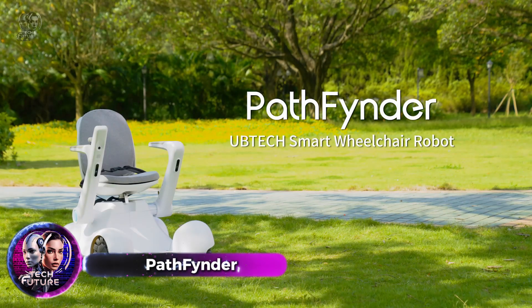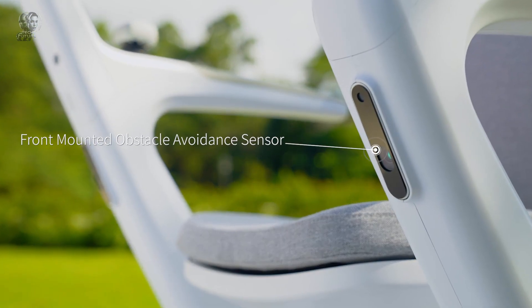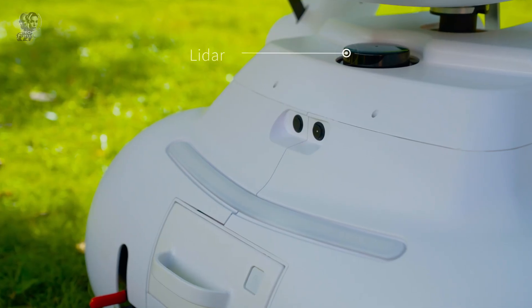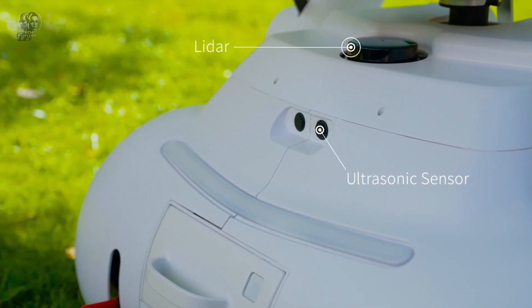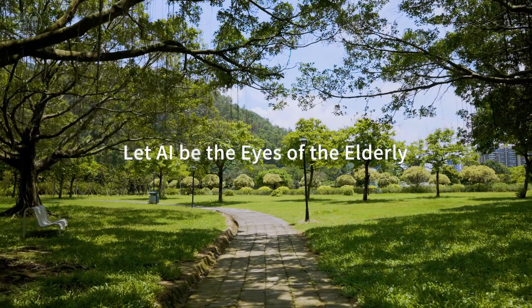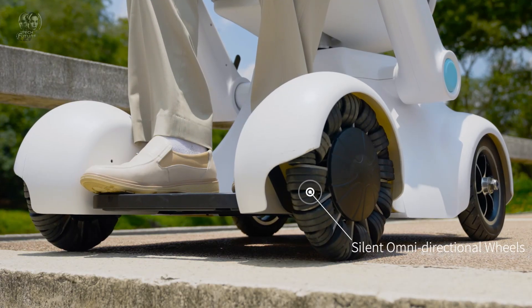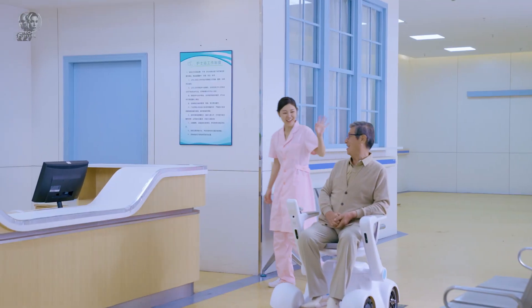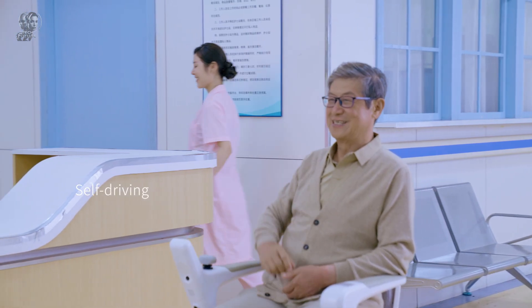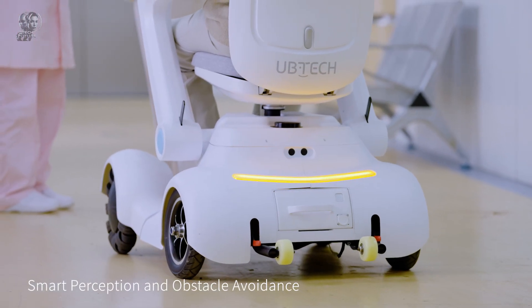Pathfinder is a high-tech wheelchair designed for people with disabilities. It can travel up to 15 kilometers on a single charge and combines traditional and omnidirectional wheels for smooth movement. It can handle obstacles up to 5 centimeters high and uses a combination of LiDAR, camera, and ultrasound technology to navigate. It even has an autonomous travel mode for following specific routes and staying in its lane, just like a car. The 3D navigation system ensures optimal accuracy, even in crowded places like airports and supermarkets.